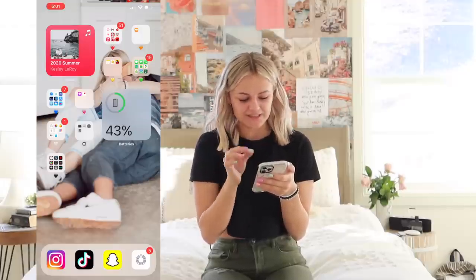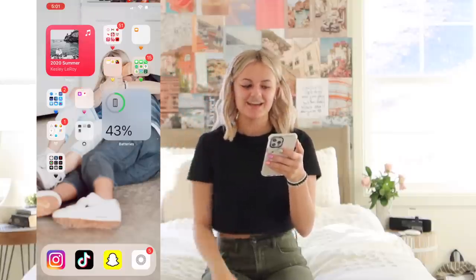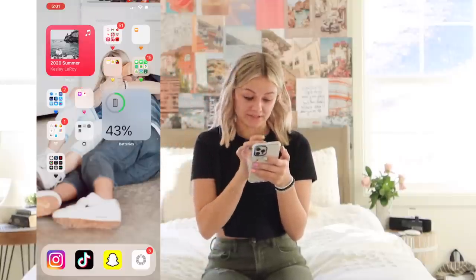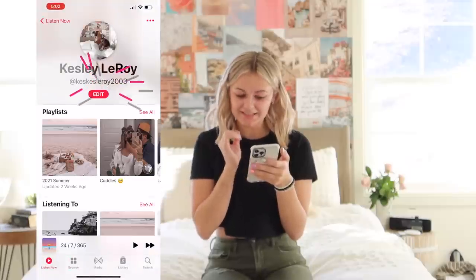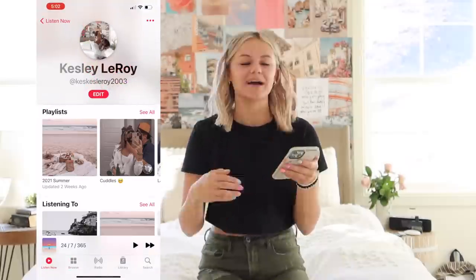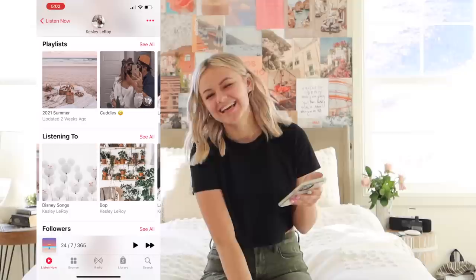First thing you have the new update with the big bubbles, and I have one of them as my music. I actually have Apple Music — if you guys want to go check it out, it's Kes Kes Leroy 2003. I'm starting to make my summer 2021 playlist and it's not going well. If you guys have any song requests for summer, just comment down below.